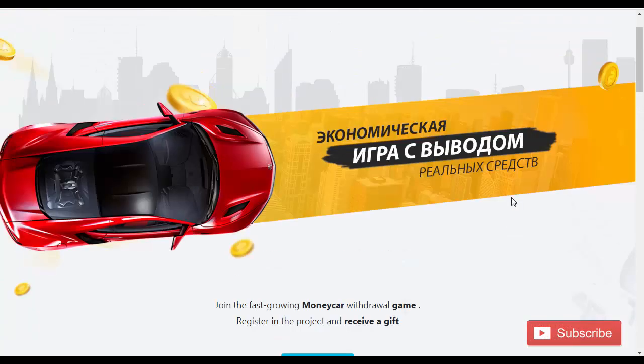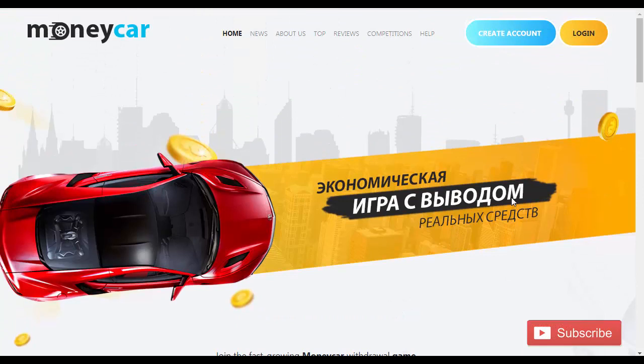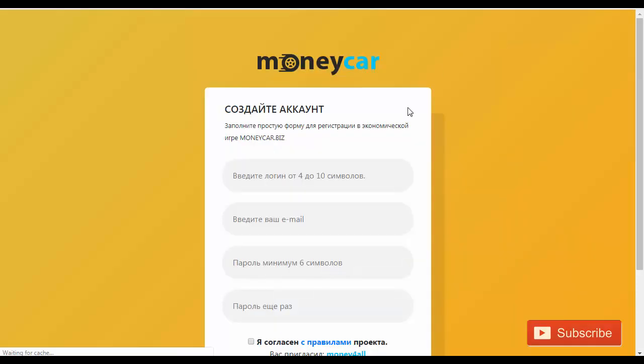Friends, the site is genuine and is giving payouts. I have seen the screenshot of payout from my friends, that's why I thought I will make a video. So friends, what you have to do is just click on 'create account'. If you click on it, a small form will open.